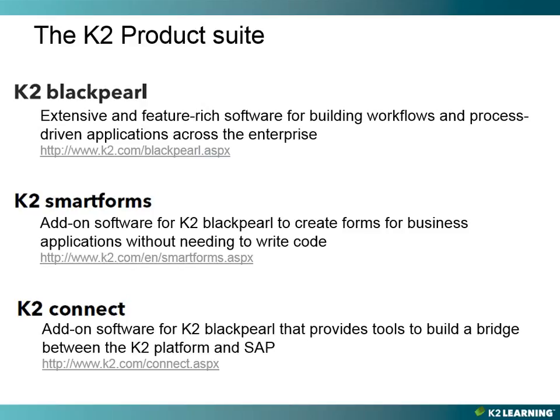K2 Smart Forms is an add-on for the Black Pearl product. It allows you to create forms for business applications without needing to write code. K2 Smart Forms provides a simple, web-based, drag-and-drop form design environment that allows you to create very rich and powerful forms. It also allows you to integrate forms with K2 workflows and K2 Smart Objects, enabling you to expose and interact with almost any back-end system. Because Smart Forms use Smart Objects for data access, any system exposed as a Smart Object can be used on a Smart Form, including Active Directory, SQL Server, Salesforce, Oracle, and even more.